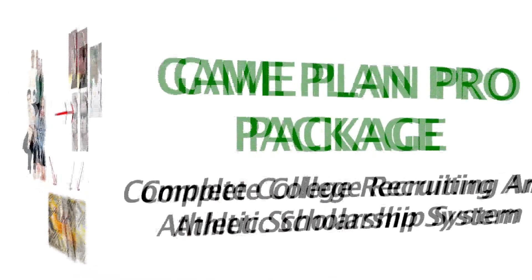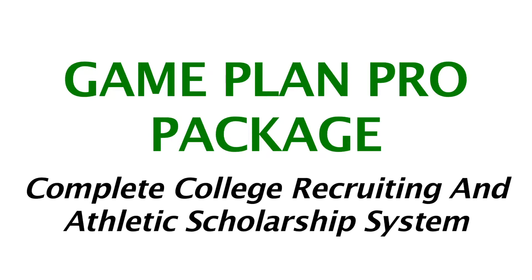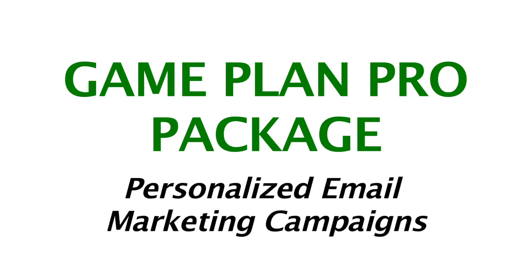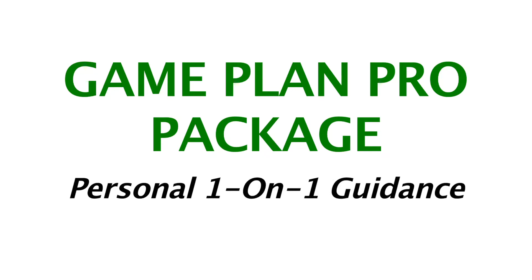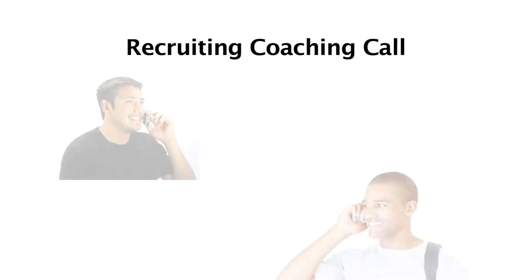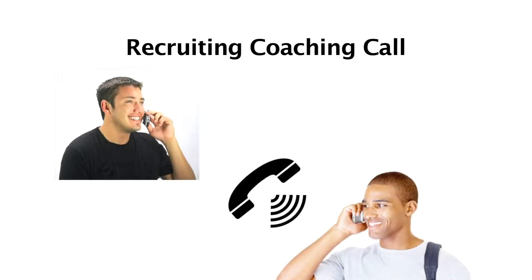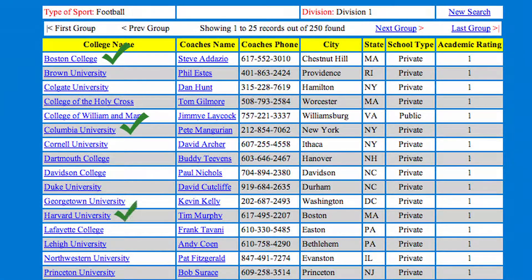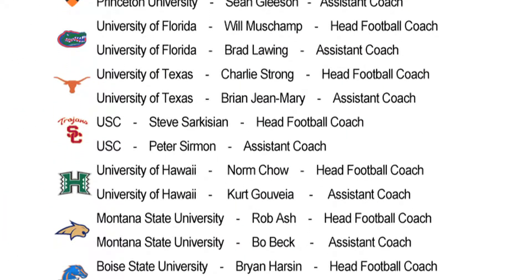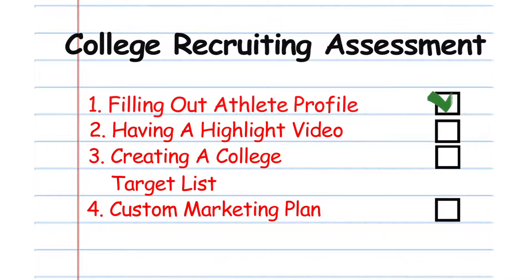Next, the Game Plan Pro includes three important keys to your college recruiting success: number one, personalized marketing campaigns direct to college coaches; number two, custom highlight video editing; and number three, personal one-on-one guidance by your own NCAA recruiting advisor. The Game Plan Pro includes one-on-one coaching calls to help your family navigate the college recruiting process with confidence. Every 90 days, your personal college recruiting advisor will conduct a full college review and coaching call with your family. Your college advisor will evaluate your progress and identify key action items that are necessary to ensure you are staying on the right track in the recruiting process.